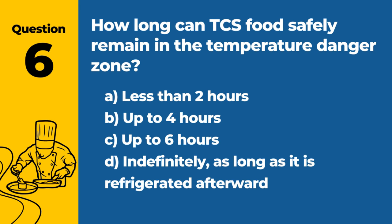Question 6. How long can TCS food safely remain in the temperature danger zone? A. Less than 2 hours. B. Up to 4 hours. C. Up to 6 hours. D. Indefinitely, as long as it is refrigerated afterward. Answer: A. Less than 2 hours. TCS food should not be in the temperature danger zone for more than 2 hours to prevent bacterial growth.